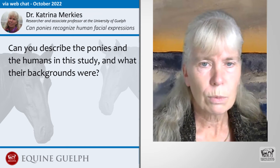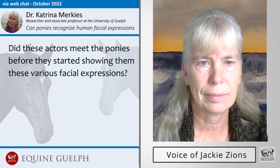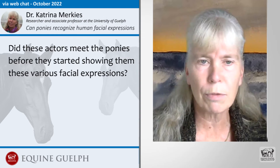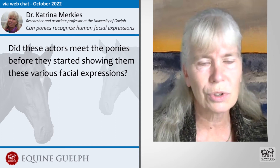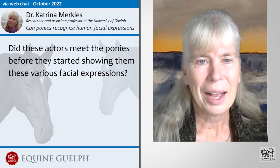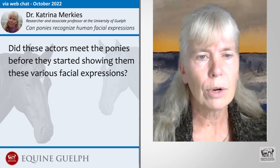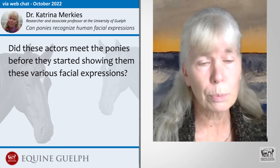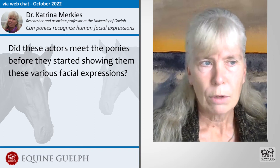Both of our actors had experience with horses, though one had a lot more experience handling horses than the other. The actors didn't meet the ponies before the tests, but we did prime the ponies using clicker training to encourage them to approach humans. We wanted to make sure there was some interaction rather than the ponies totally ignoring the human. I clicker trained the ponies — clicking and giving them a carrot reward — until they learned to approach any human as soon as they heard a click. That way we used a click at the start of each trial to ensure the pony would actually focus on the actor.